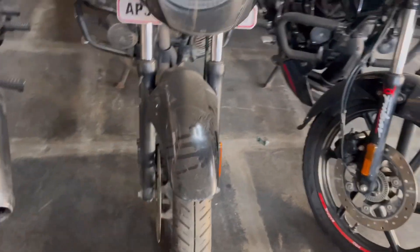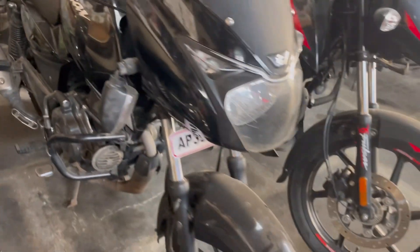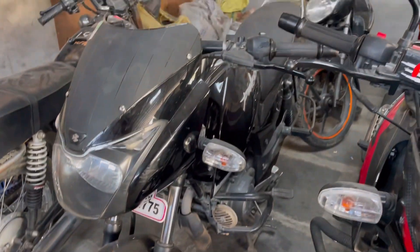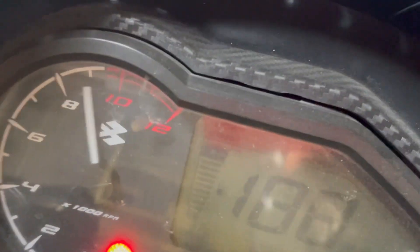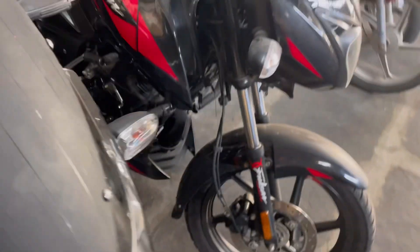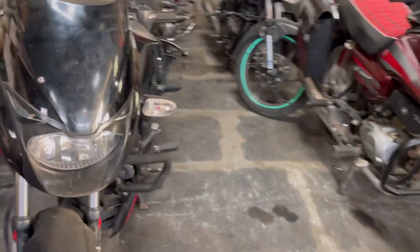So we have a Pulsar, of course, and this Pulsar is 125cc. It is a pure black color variant. The model is a 2021 model at 70,000 rupees. This vehicle has almost 23,000 km of travel on it.